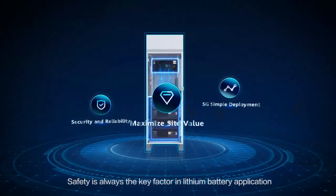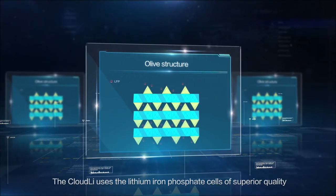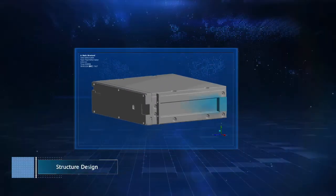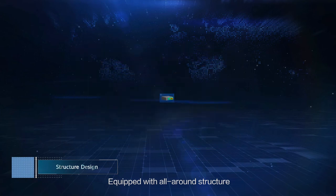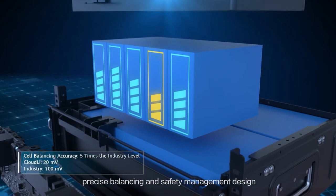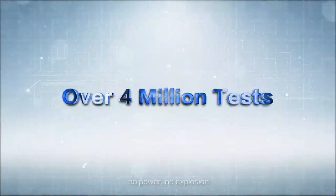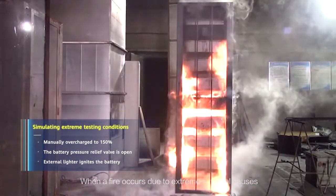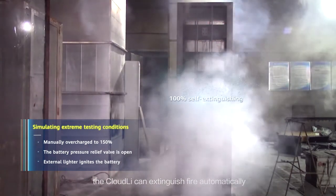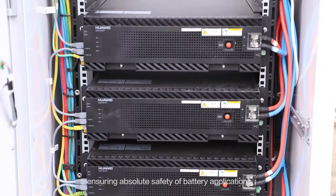Safety is always the key factor in lithium battery application. The Cloud Li uses lithium iron phosphate cells of superior quality, equipped with all-around structure, optimal insulation, heat dissipation, precise balancing, and safety management design. It has passed multiple limitation tests with no fire and no explosion. When a fire occurs due to extreme external causes, the Cloud Li can extinguish the fire automatically, ensuring absolute safety of battery applications.